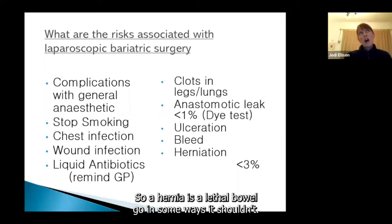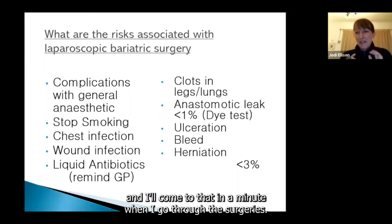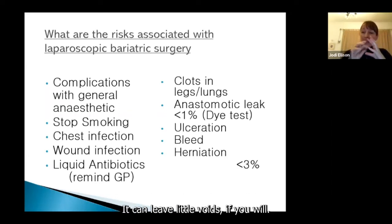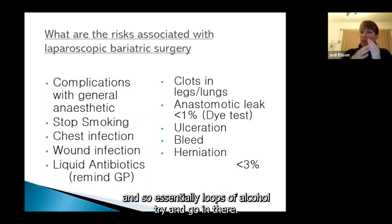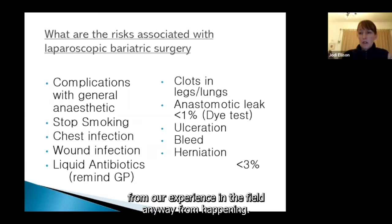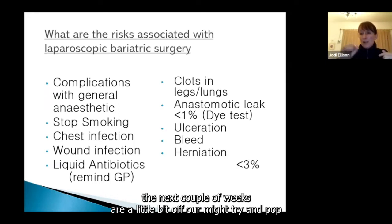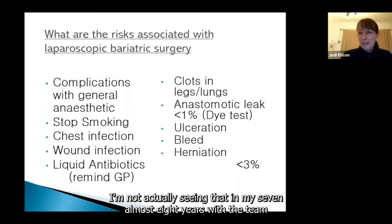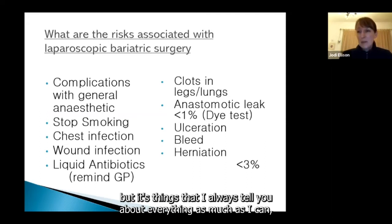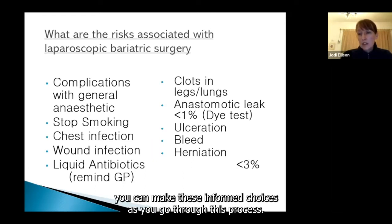Hernias — a loop of bowel going somewhere it shouldn't — can sometimes occur after a bypass because of changes in anatomy that can leave little voids. We try to close off what we call the mesenteric and Petersen's defect so loops of bowel can't go in there. Sometimes you might get a hernia where the laparoscopic wounds are, where a little bit of bowel tries to pop through the abdominal wall while it's healing. In my almost eight years with the team, I haven't actually seen that, but it's important you know about all these more common complications so you can make informed choices.